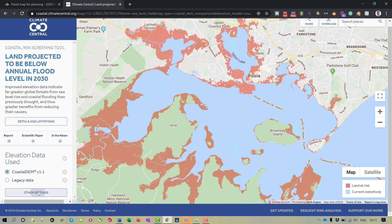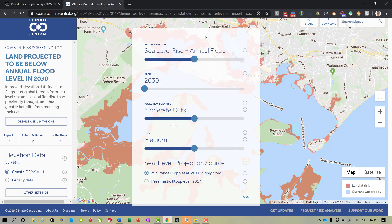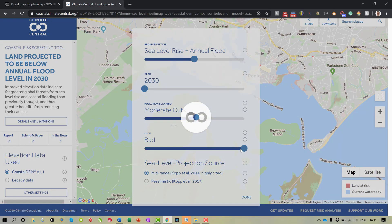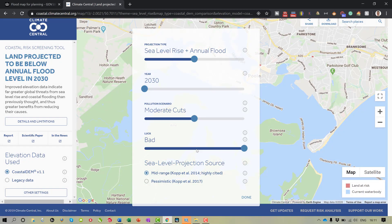There are a number of settings you can click on. For example, I've currently got it set to the year 2030. The pollution scenario is moderate cuts — you can adjust that. They've even factored in luck: it's on medium at the moment, but you can have good luck or bad luck, and it will adjust the model accordingly. The projection type is sea level rises and annual floods.